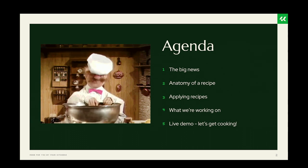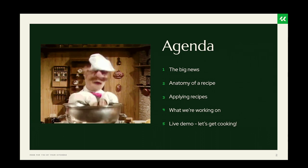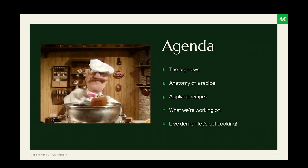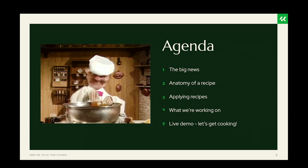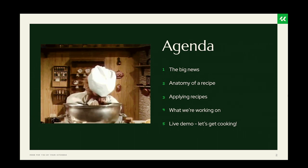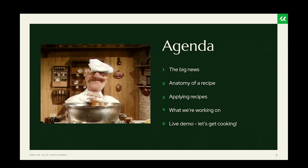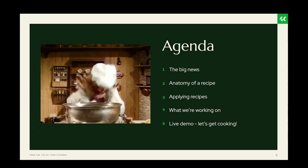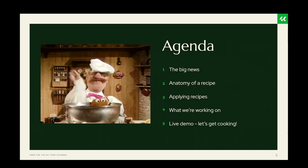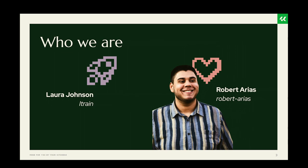Before we dive into that, we have to address the elephant in the room: who are we, and what have we done with Jim Birch? For those of you who know, Jim Birch is the co-lead of the Distributions and Recipes Initiative. He gave the session last year and was supposed to give it this year as well, but he couldn't be here, so he asked Robert and I to give it.